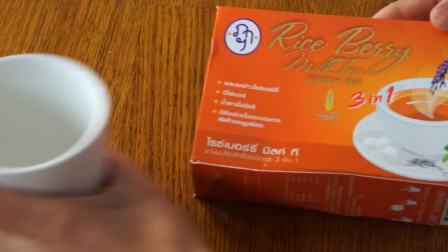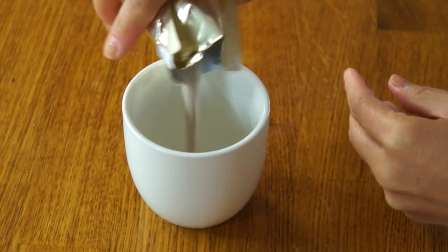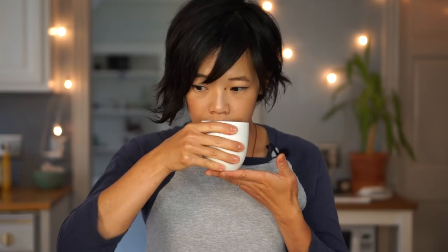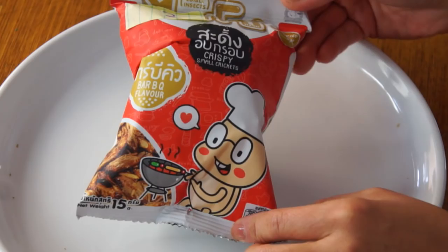I just boiled some water, so while my water's hot, I'm going to make this — it's a milk tea. Actually, it's a rice berry milk tea. Everything is in Thai, so I'm not exactly sure what rice berry is, but I love milk tea, so let's give it a go. It dissolves very readily. Smells good. It tastes like non-dairy creamer — it has that kind of dried, evaporated milk flavor to it. And I do taste a bit of black tea. I don't detect any rice berry flavor, although I don't know what that's supposed to taste like.